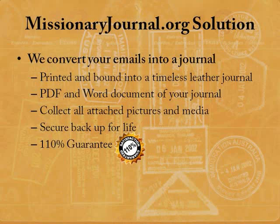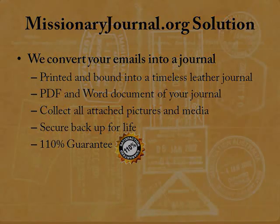This means many important mission events are lost, hard to find, or even unreadable. At MissionaryJournal.org, our goal is to solve this problem. We convert your weekly emails home, along with the emails from family and friends, into a comprehensive and chronological missionary journal.